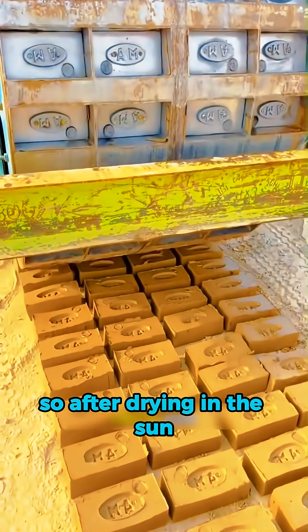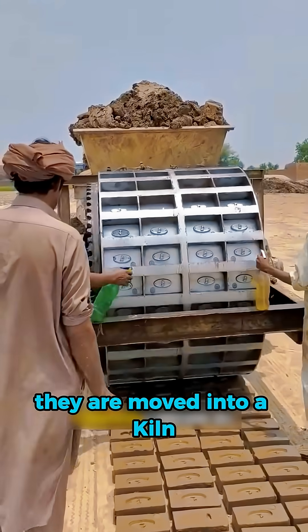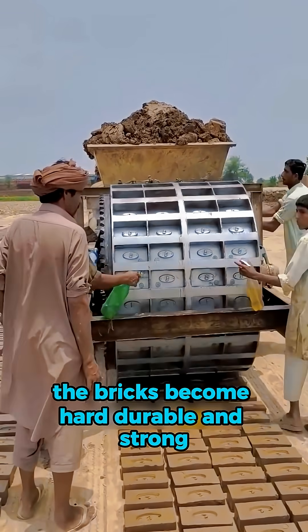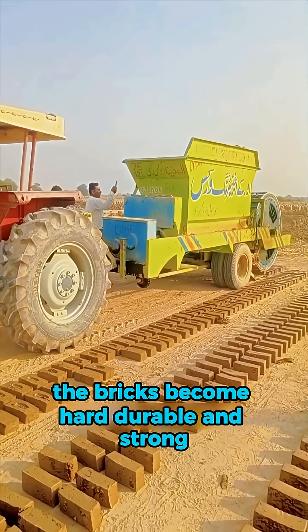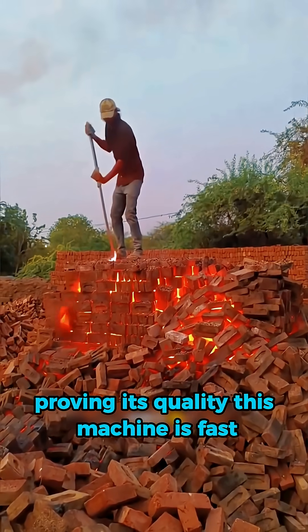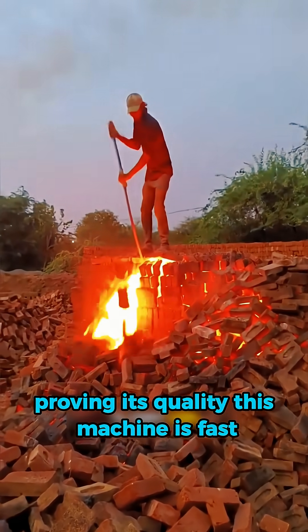These are still raw bricks. After drying in the sun, they are moved into a kiln. Once fired at high temperatures and cooled down, the bricks become hard, durable, and strong. If you tap a finished brick, it even makes a sharp ringing sound, proving its quality.